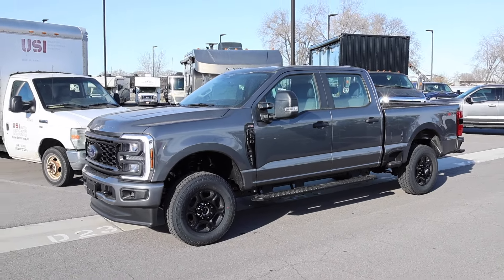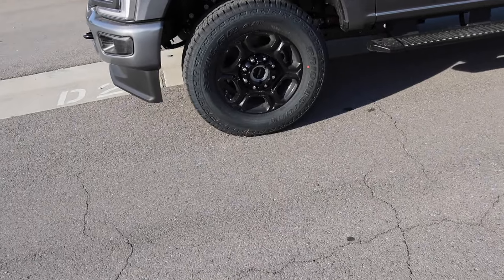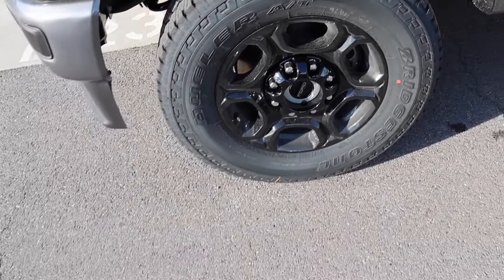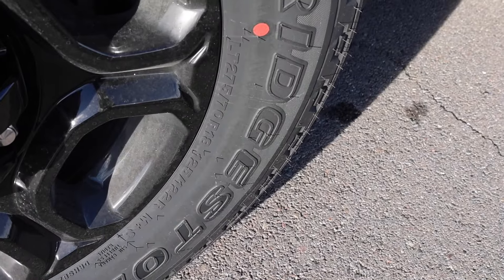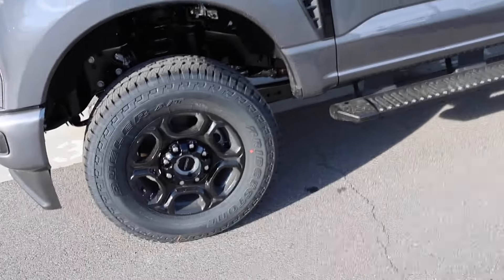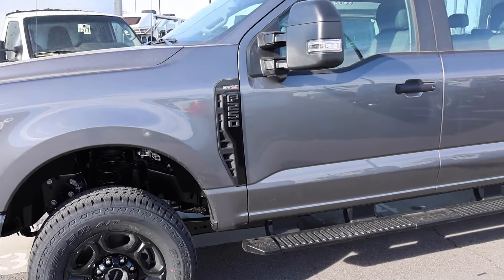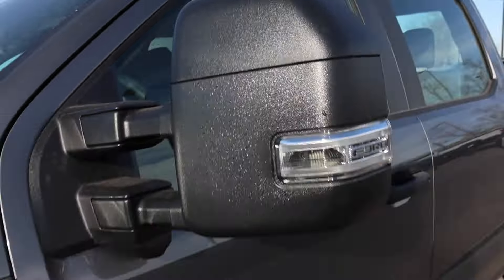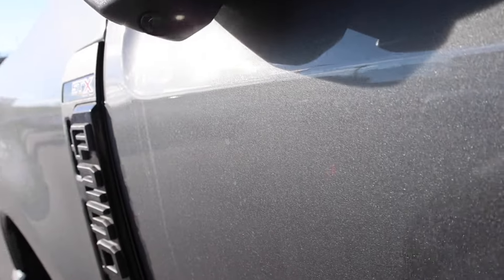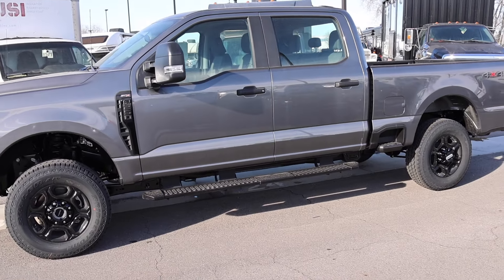This 18-inch wheel is wrapped in a Bridgestone Dueler AT tire. The load rating is 3,640 pounds at 80 PSI, 275/70R18 is the tire size, and it has a solid front axle. On the side you have the blackout badge that says STX where it would normally say XL. They don't give you painted trim pieces for the mirrors, but you still have the lights, blind spot monitoring, and convex mirror. No chrome on the windows or door handles — they're all finished in black plastic or vinyl material.